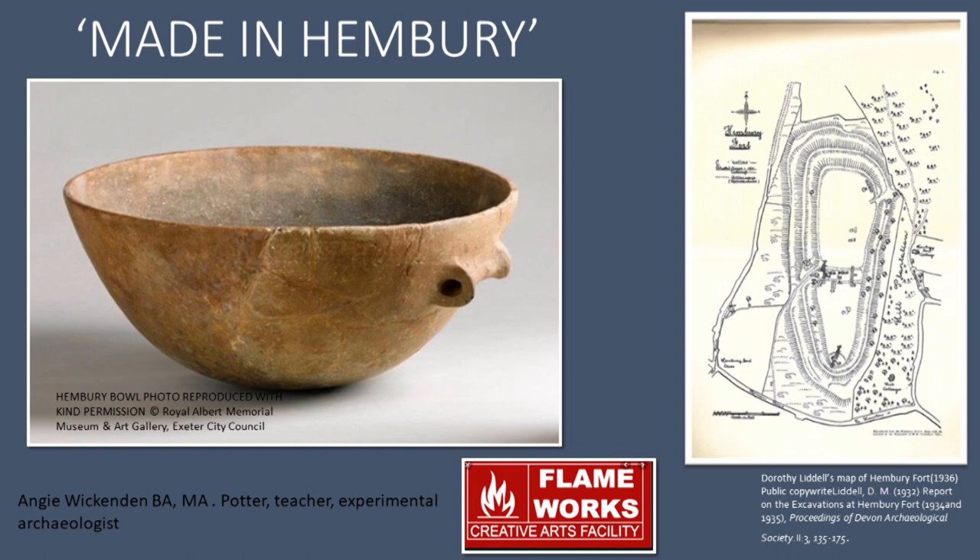Hi, I'm Angie Wickenden. I'm a potter, teacher and experimental archaeologist based in Plymouth. This project started off after a request by the owner of Hembury Hill Fort, Carol Jevons, if I wouldn't mind being filmed digging out gabbro clay, and so a full experimental archaeology on early south-west British Neolithic gabbro ceramics developed.